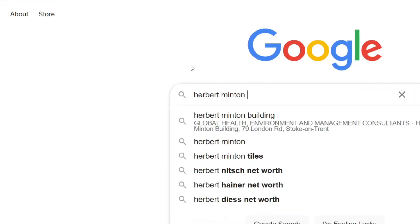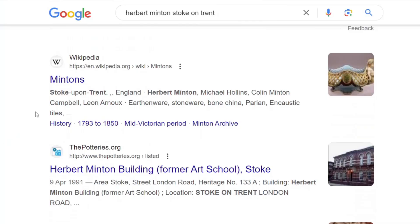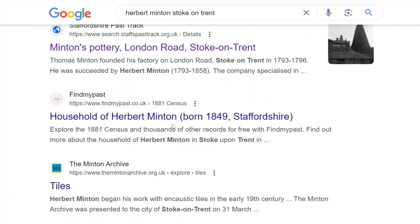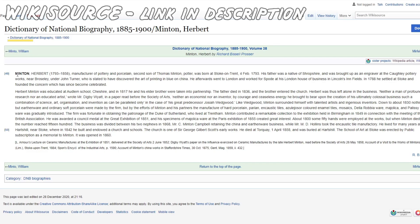Searching Herbert Minton, Stoke-on-Trent - there's something on Wikipedia about this. They were known as Minton's. There's quite a few things here: Minton's Pottery, Household of Herbert Minton, The Minton Archive. This is telling us a bit about Herbert Minton himself. Herbert Minton, 1793 to 1858, manufacturer of pottery and porcelain. He was born at Stoke-on-Trent on the 4th of February 1793.